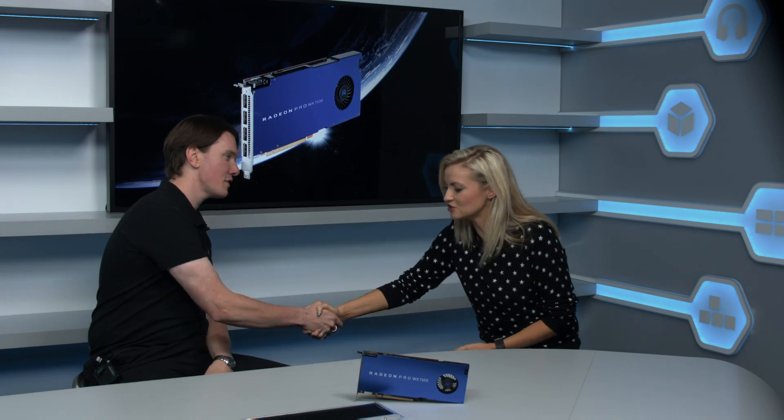Thank you very much for coming in today and telling us about AMD and the WX series. Where can people find out more information? There's plenty of detail available on AMD's website, and you can buy the cards today from Scan. Don't forget to check out more on Scan's website.